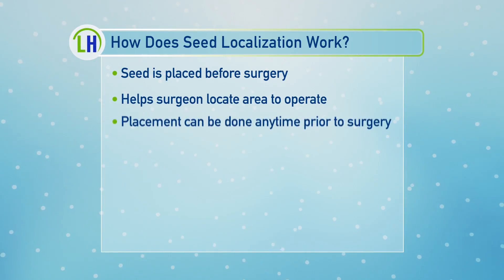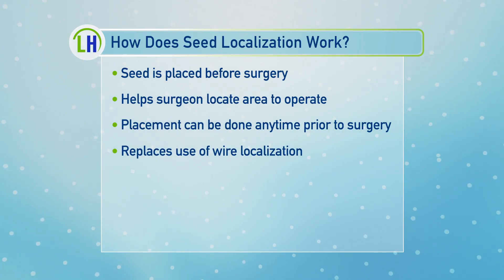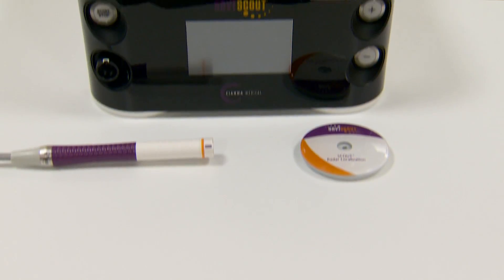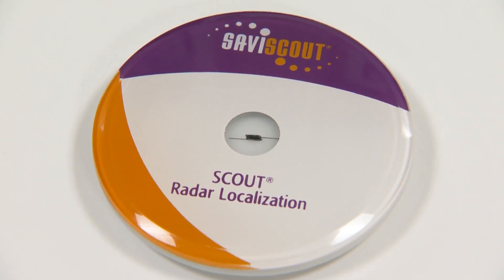This is the seed localization process. At the time when a woman has a biopsy, we're able to put this little seed in the breast. If this area needs to be removed — for something benign or a true breast cancer — we can find it in the operating room easily with this probe, instead of a woman going through a wire localization.